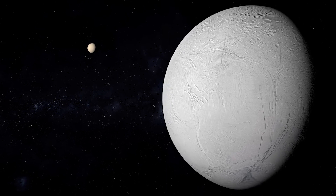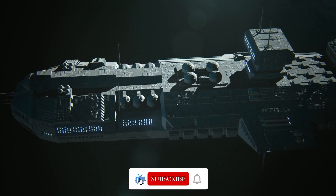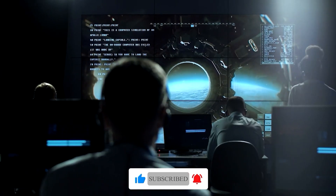Before we plunge into the depths of Enceladus, make sure to hit that like button and subscribe to our channel so you won't miss any of the awe-inspiring cosmic revelations we bring you.